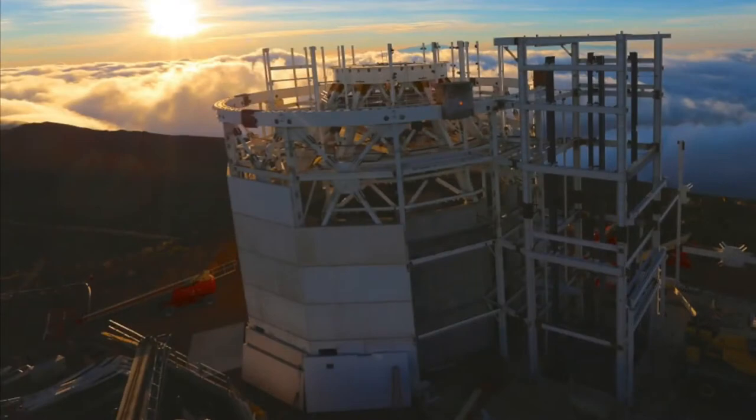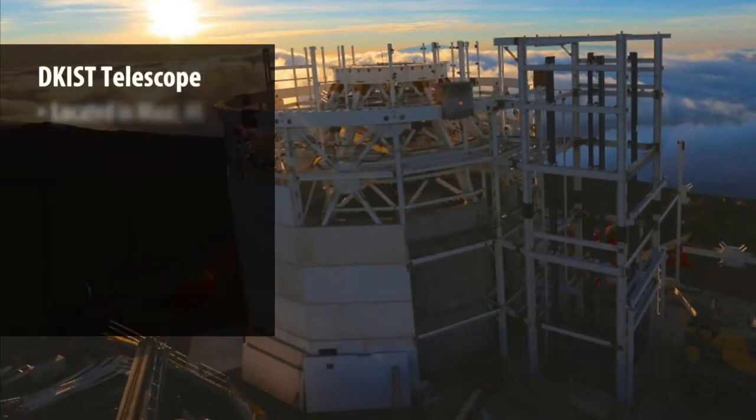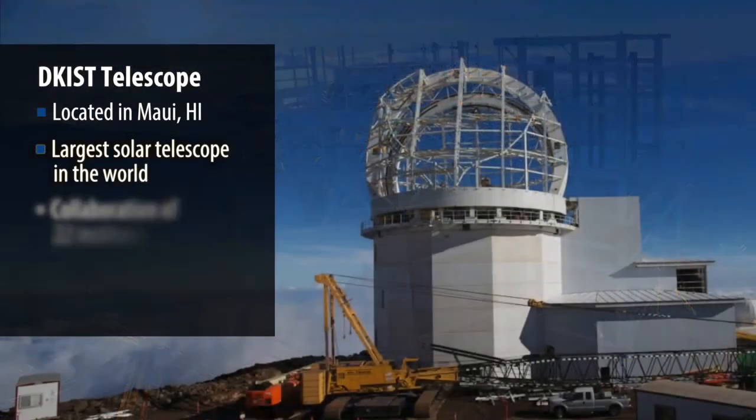I'm Lee Ellen Phelps. I'm the Thermal Systems Manager for the Daniel K. Inoue Solar Telescope. I am in charge of all of the thermal systems for the Daniel K. Inoue Solar Telescope.